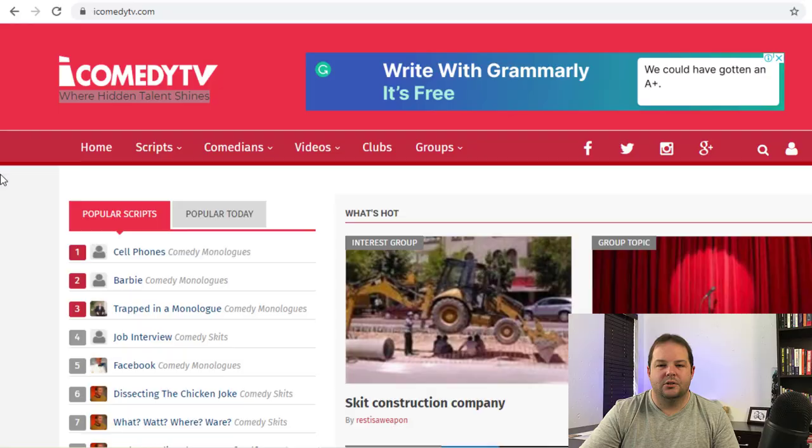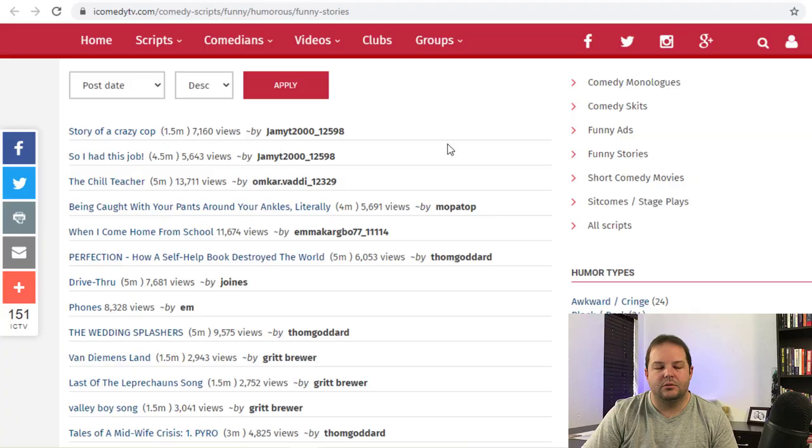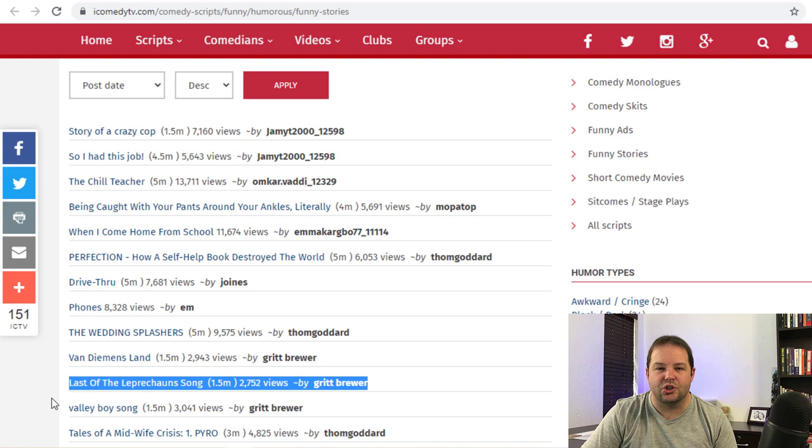It's so easy to create these videos because all you do is copy and paste — copy, paste, publish, and boom, you've got yourself a moneymaker. So your next step is heading over to Scripts and then going down to Funny Stories. We are now going to choose stories from here and monetize them with thousands of views. You can see all the stories that have been published, and they've even shown you the number of views that each story has gotten, which helps you know which are the most popular. I'm going to go with this story called 'The Last of the Leprechaun's Song.' Click on the link and that will take you to the full story.